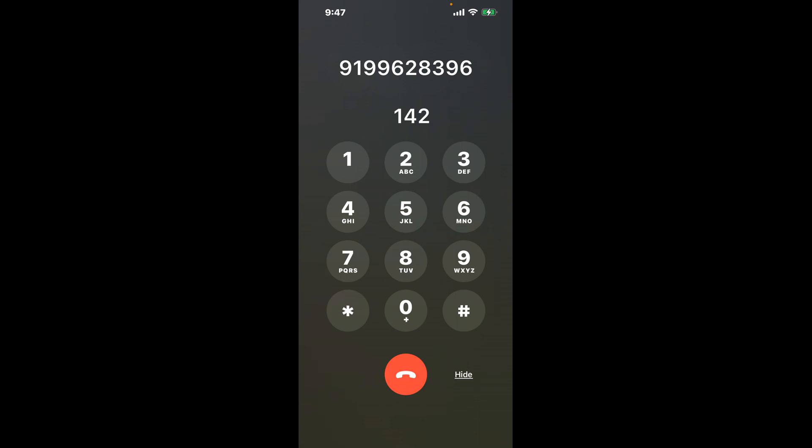For the shortcut trick, dial 919-962-8396. Once connected, you can bypass the automated messages by dialing the combination 1-4-2. This hack will shortcut you through the menu and get you closer to speaking with a live person.